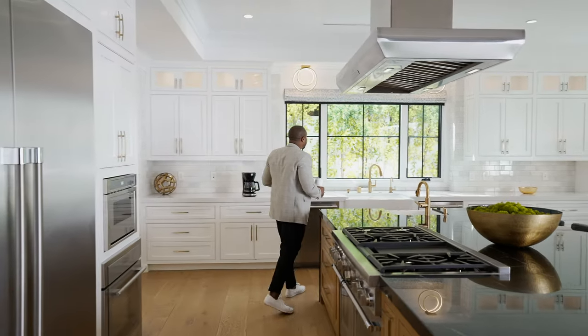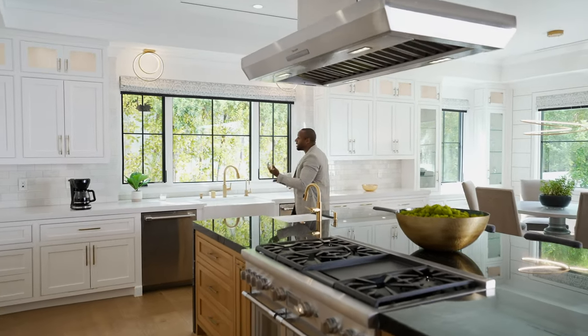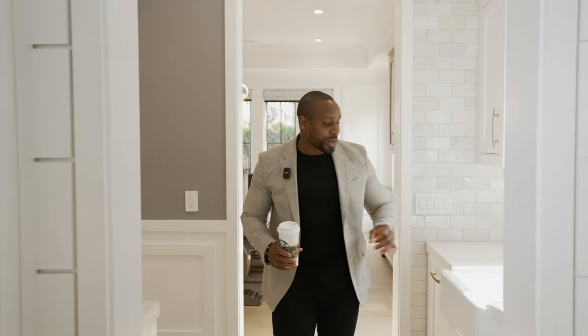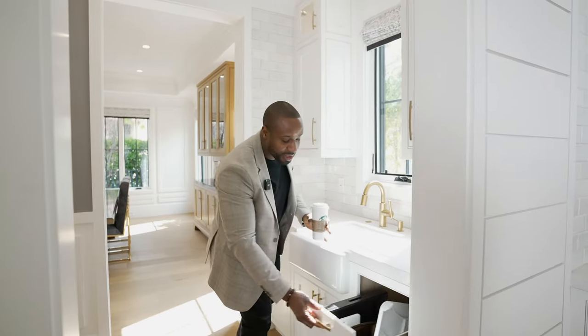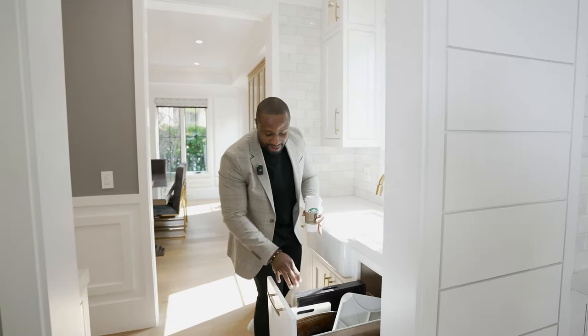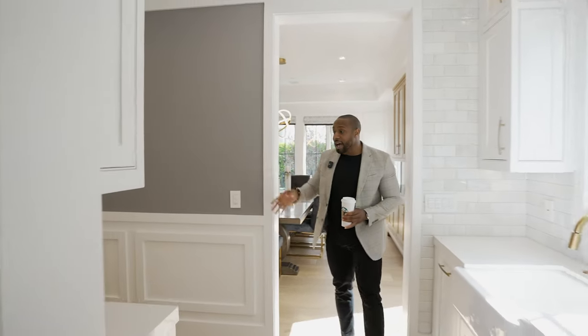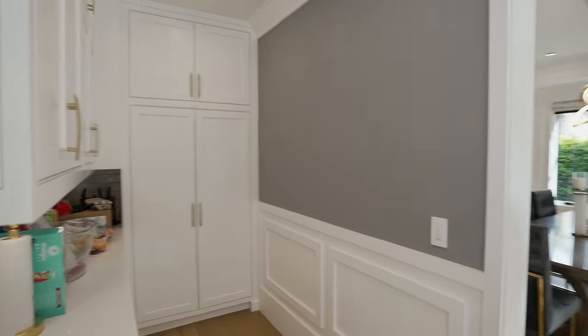No one likes to wash dishes, but if you're going to wash dishes, wouldn't you rather see beautiful sunshine and greenery all around? So here we have our butler's pantry with our third sink. One of my favorite features — tucked-away storage for all your baking pans, dry foods, and also your important dishes including your china.